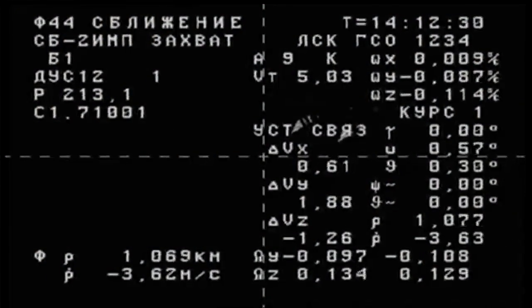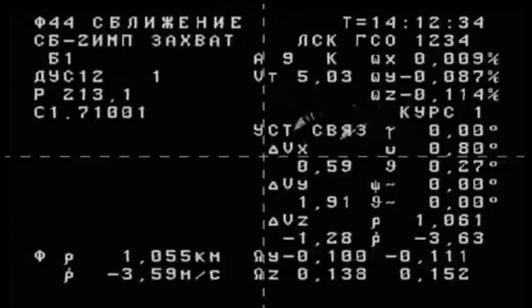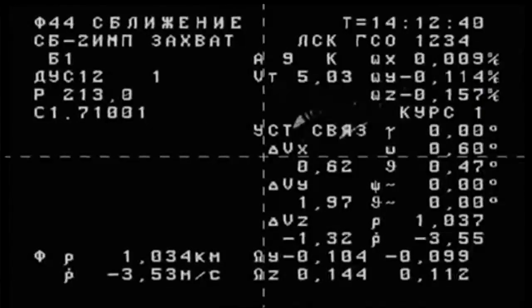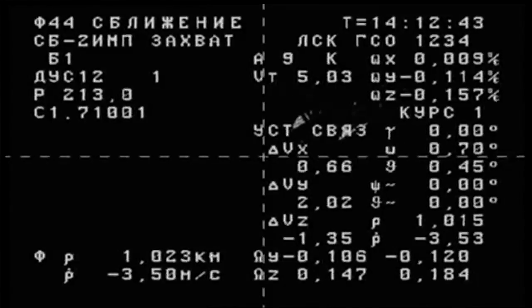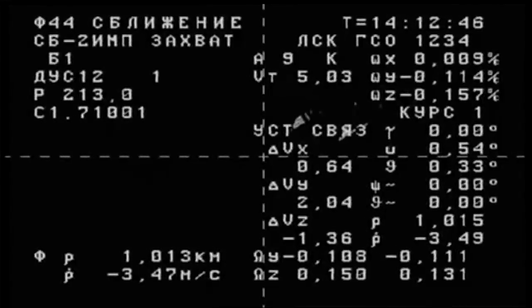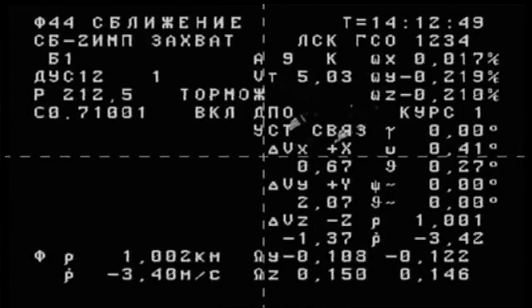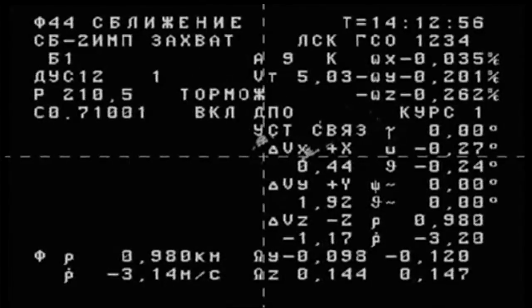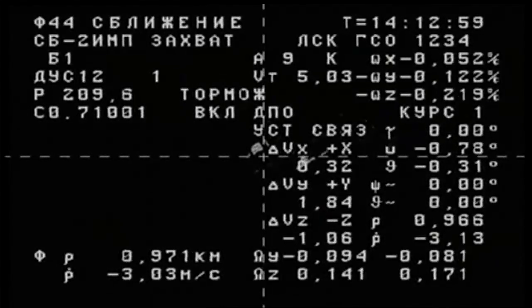There's the view of the Progress vehicle as it continues to methodically make its path to the International Space Station. From the engineering overlay on the cross-hair camera on the Progress, in the lower left-hand quadrant you can see 1.04 — that's the kilometers, the distance right now between the Progress and the ISS. The value underneath it, minus 3.47 meters per second, is the rate of closure — the range rate — how quickly the Progress is closing in on the station.